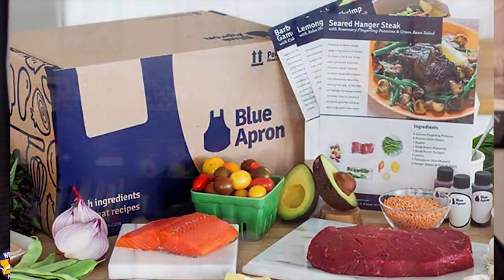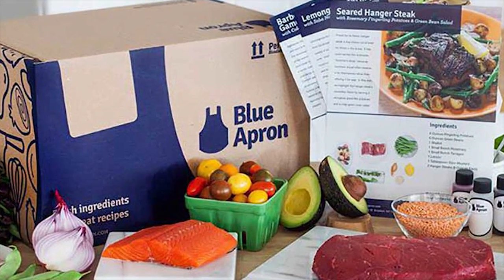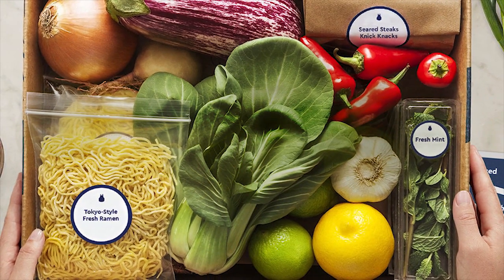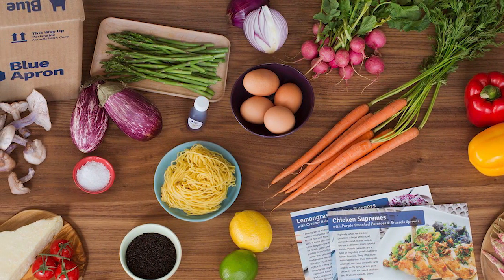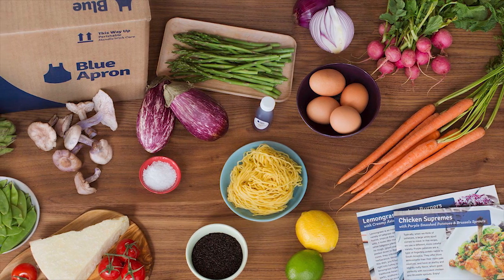Now what is Blue Apron? Well it's a box that's delivered to your door that has a variety of chef-designed, step-by-step recipes with only the freshest seasonal ingredients that you can use to prepare delicious unforgettable meals that you cook from scratch. Everything that you need to cook your meal is included in the box — well, except for the pots and pans.